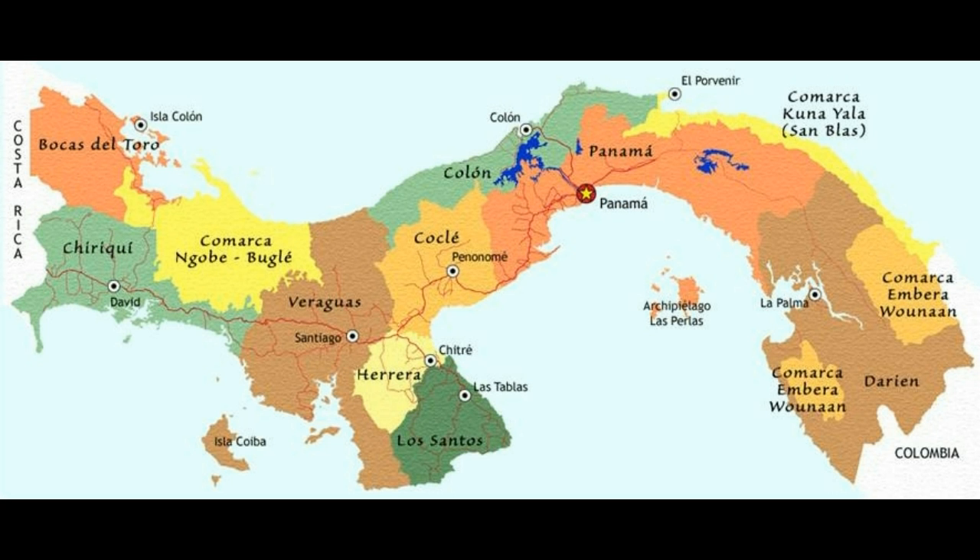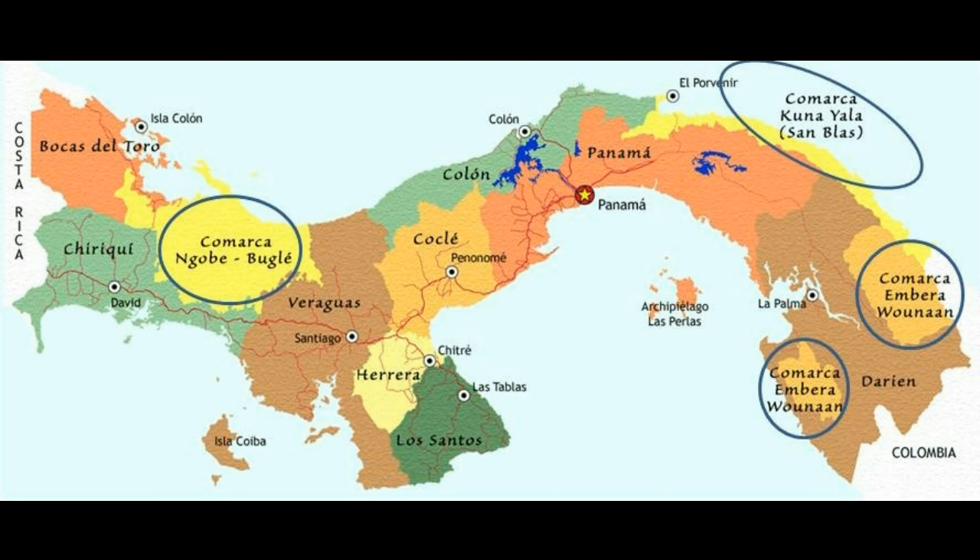Here's a map of Panama that you may have seen several times already on the internet. Can you buy, rent, or build anywhere in Panama? No. Some areas are set aside for our Native American population, and their land and homes are not for sale. They are called Comarcas. Here, the Comarcas are circled in blue: Ngobibugli to the northwest, and Kuniyala along the coast of the northeast.